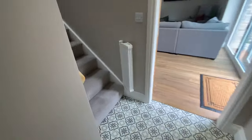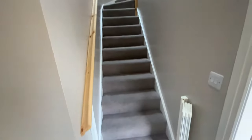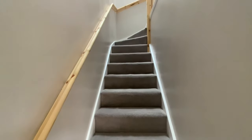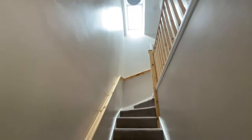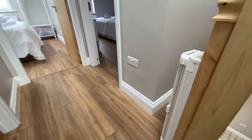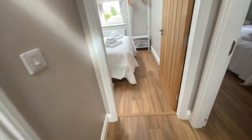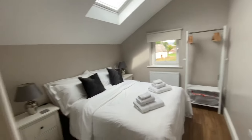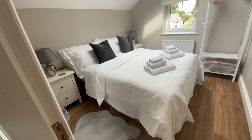Back through the hall to the stairs — we've got a child gate to the bottom and also another one of the same extendable type at the top. A skylight to keep it nice and light. This is what we call the chapel room, because you have the view of the chapel. This is a king-size bed, so it doesn't split this one.